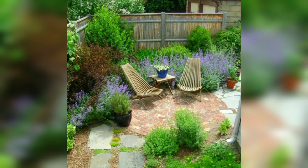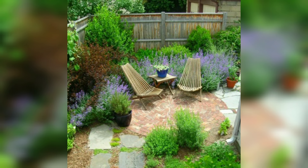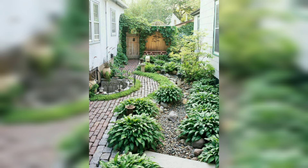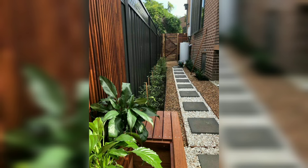From easy-to-maintain garden ideas that will enhance your space without costing the earth, to bigger landscaping projects that could even add value to your property — there is plenty of inspiration to make your backyard space bright, convenient, and fun to spend time in.